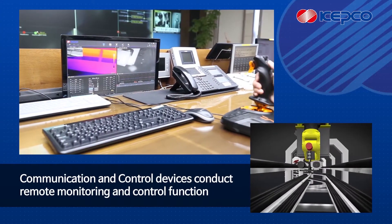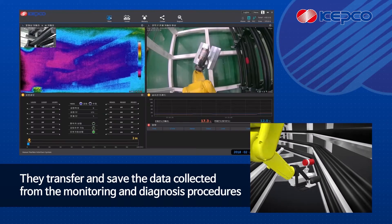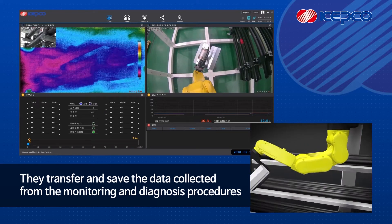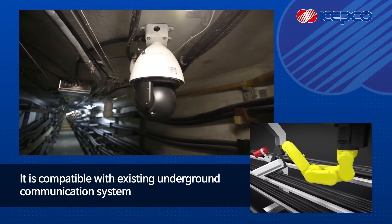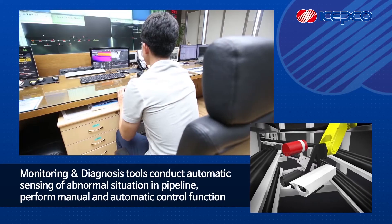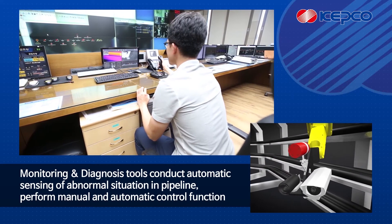Communication and control devices conduct remote monitoring and control functions, and they transfer and save the data collected from the monitoring and diagnosis procedures. The system is also compatible with existing underground communication systems.